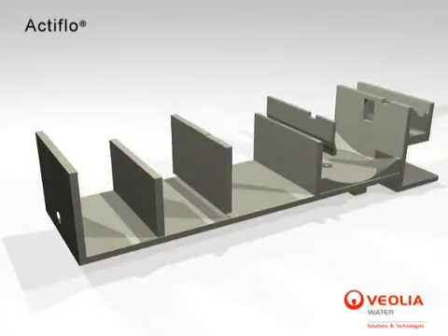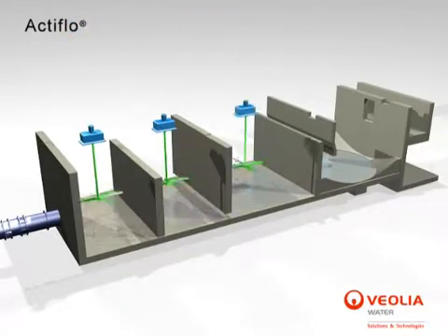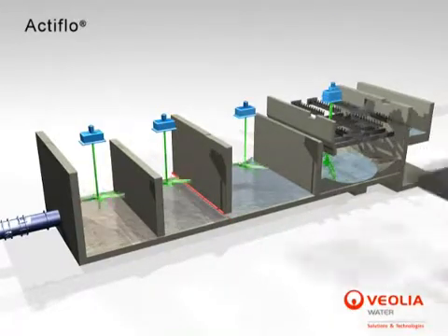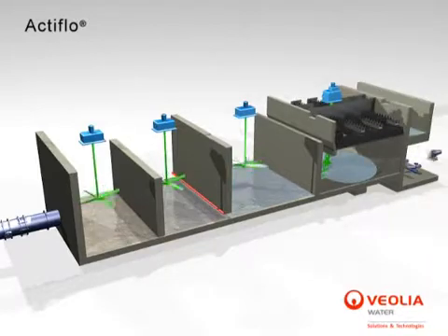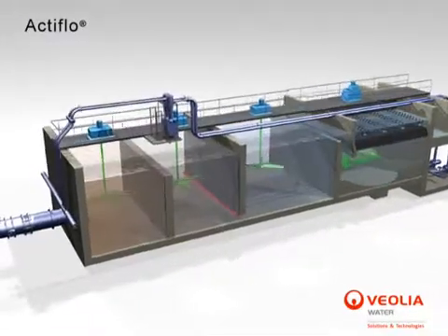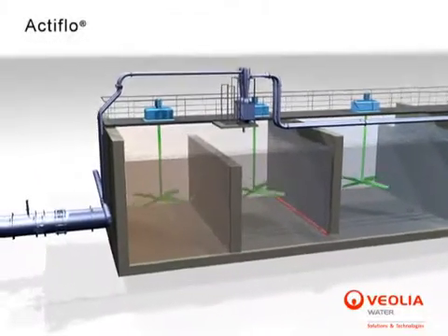Actiflow consists of three flocculation basins followed by a lamella settler. Equipment in the flocculation basins includes agitators with an axial mixing pattern. The settling tank includes a sludge scraper, lamella, and water collection troughs. Centrifugal rubber-lined pumps are used to pump the microsand sludge slurry to hydrocyclones for sand cleaning and recovery.